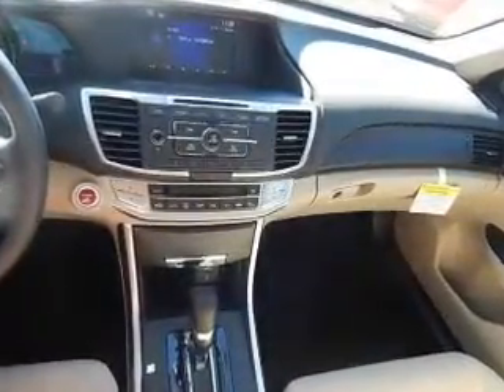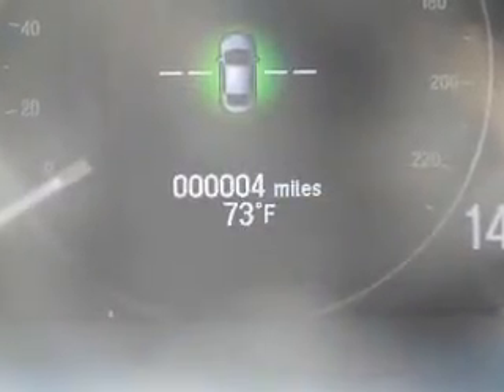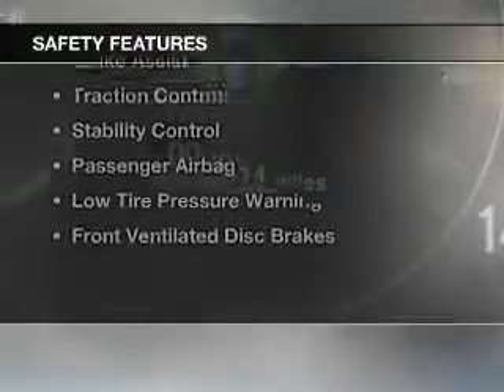Dual temperature control, automatic climate control, a tilt and telescopic steering wheel, and a spoiler.